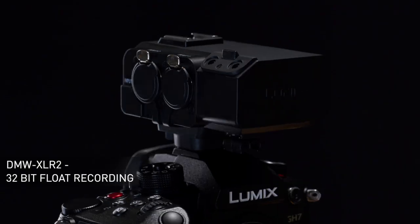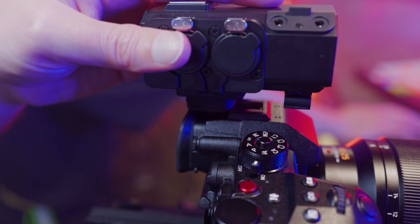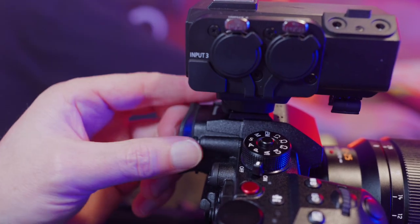An exciting new addition to the Lumix lineup is the XLR2 unit, which when paired with the GH7 allows for 32-bit float audio recording at 96 kilohertz. You might be thinking, I'm a camera person, why do I care about 32-bit float audio? Let me show you why this is such a great improvement for the GH7 to have.